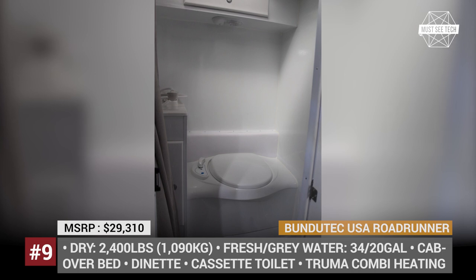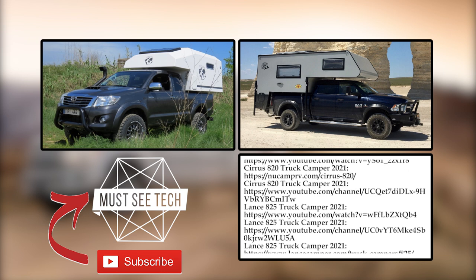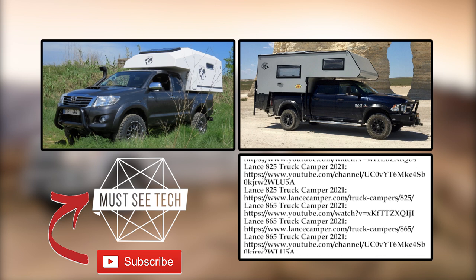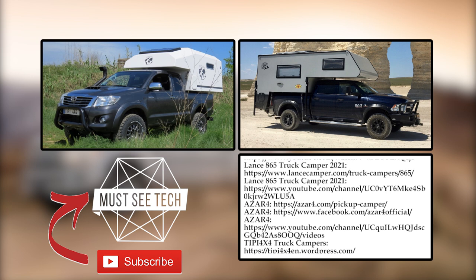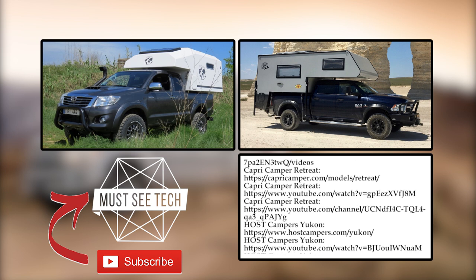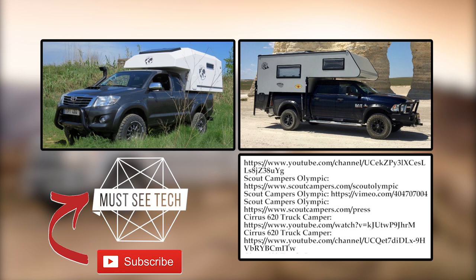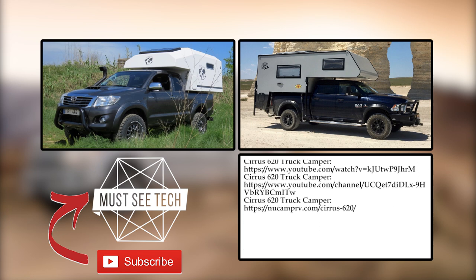There are no boundaries to the areas of pickup truck use, and slide-in campers are a perfect combination for a great overlanding adventure. How would you rate the presented models? Share your thoughts in the comment section. Like this video, subscribe to Must See Tech and proceed to exploring other episodes of the van life on our channel.